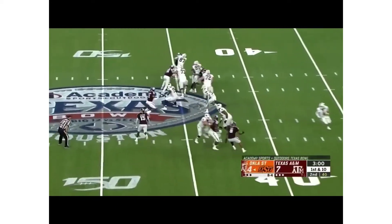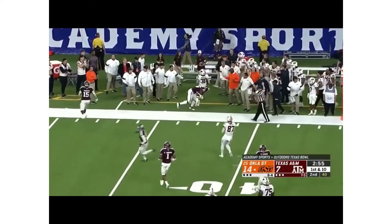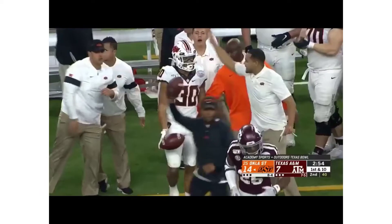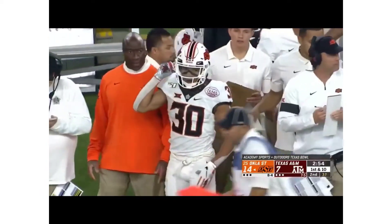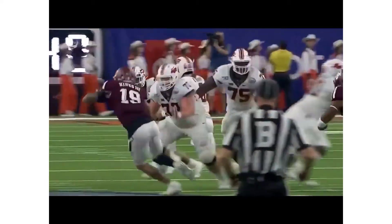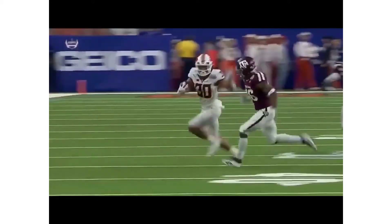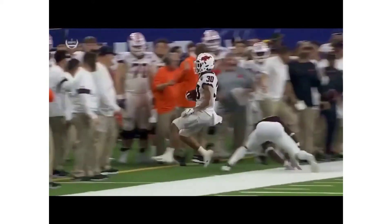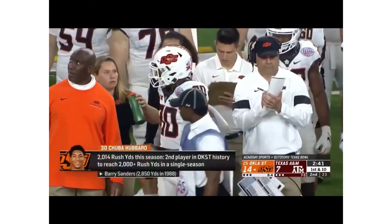On first down, a handoff to Hubbard — Chuba Hubbard has 2,000 yards for the season and a whole lot more. He's across the 40 of A&M before Damani Richardson runs him out — a gain of 16 for Hubbard, who is over 2,000 yards here in 2019. The patience and the explosion, the speed to go along with it — when you possess the kind of physical skills that he has, it's special.